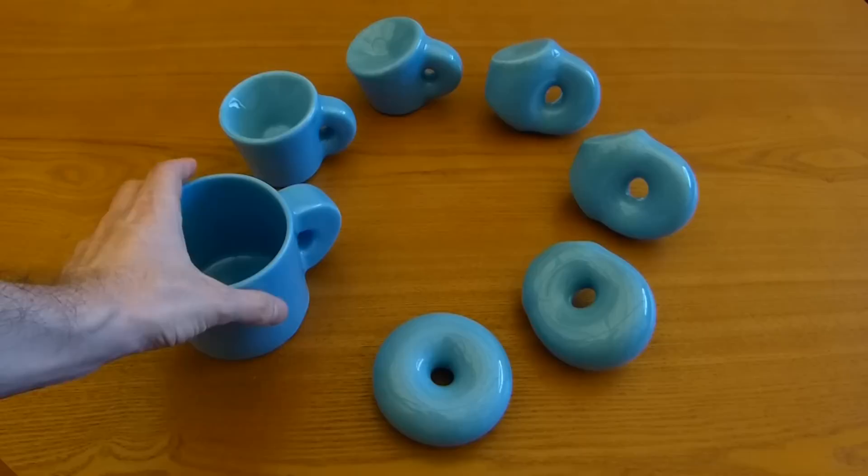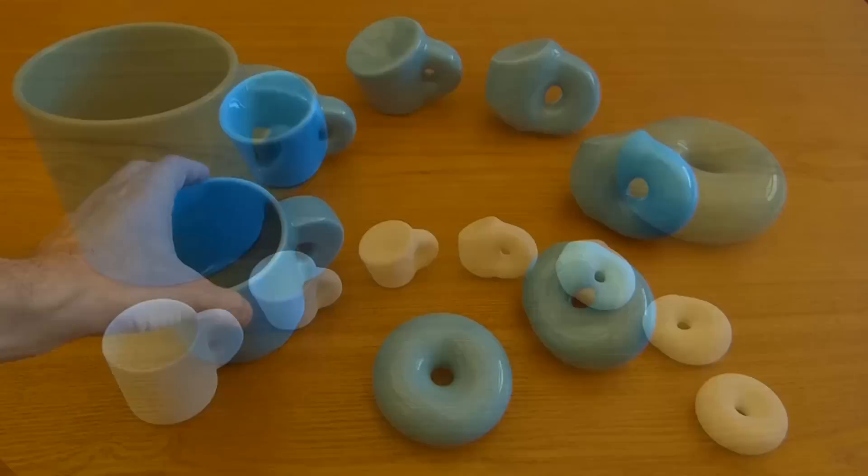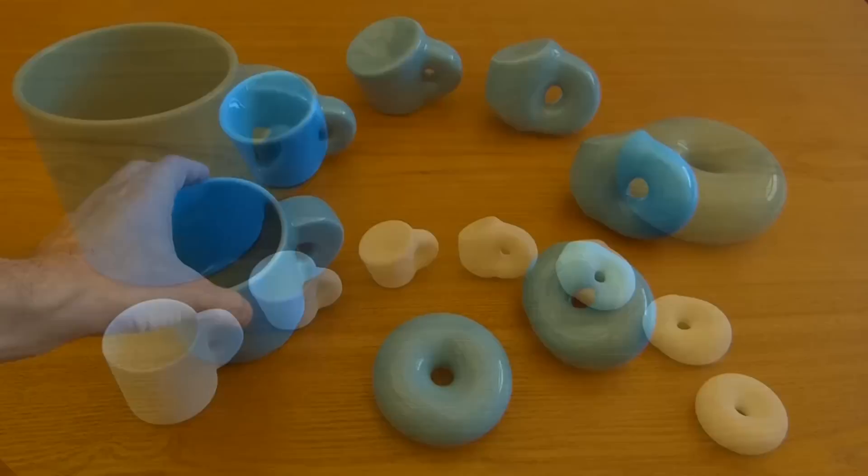Obviously these are made out of ceramic. This is, at the time of recording, a new process from Shapeways. It's not currently publicly available, but hopefully it soon will be. We also have these printed out in plastic, which also means they're significantly cheaper than these very pretty ceramic versions. So this is Topology Joke.